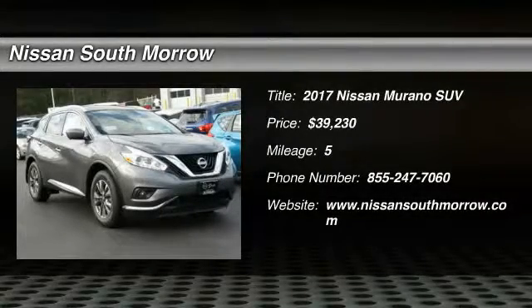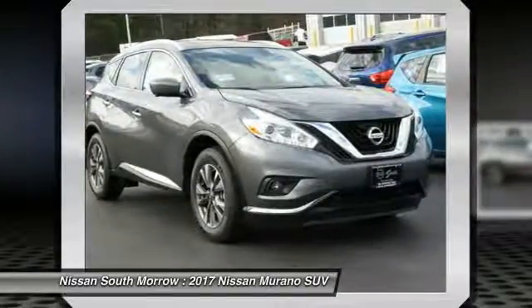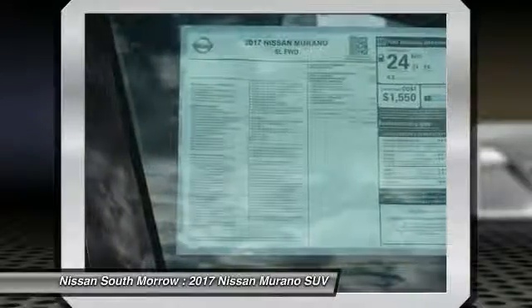2017 Murano, the peace of mind of award-winning safety, including a five-star rating for side impact crash safety, comes standard with the Nissan Murano.